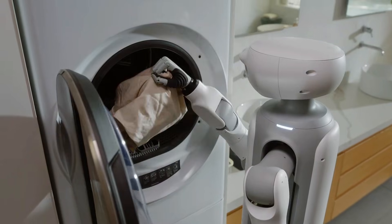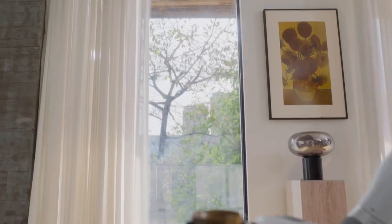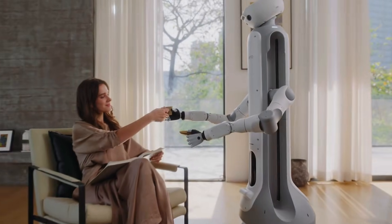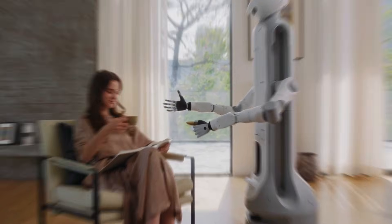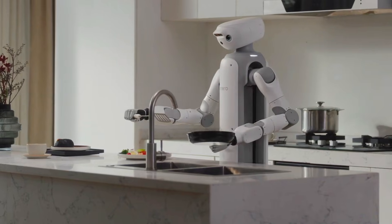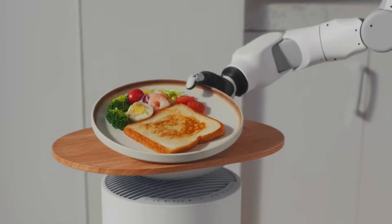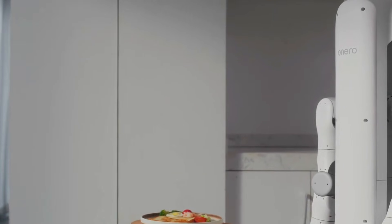That might be the smartest move anyone made at CES this year. Above those wheels is a humanoid upper body with arms that can actually interact with the world — picking things up, handing you objects, helping with everyday tasks that don't need a miracle, just consistency.